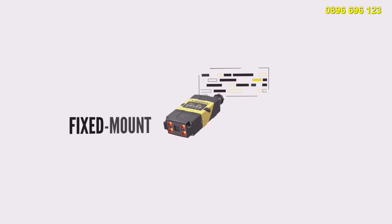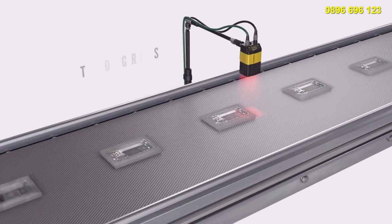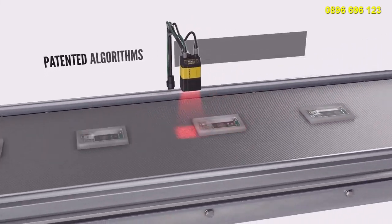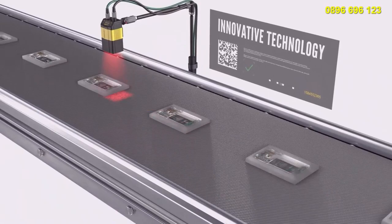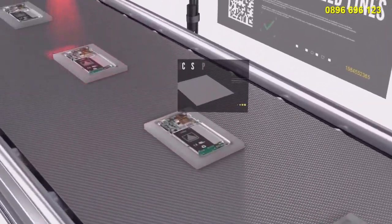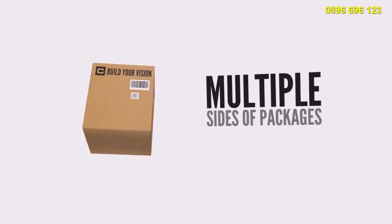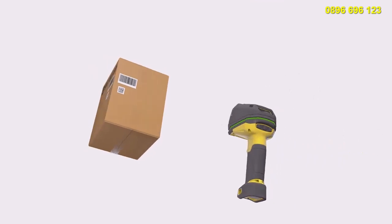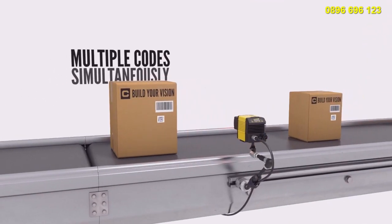Cognex is answering this challenge with fixed mount and hand-held image-based barcode readers that use patented decoding algorithms and innovative technology to quickly and reliably decipher any code every time — including codes on high-speed lines, recessed parts, multiple sides of packages at extreme angles, and even multiple 1D and 2D codes simultaneously.